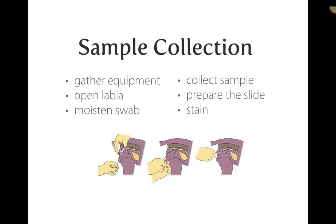Moving on to sample collection — this is the RVT's role in clinic. We often take vaginal swabs to check for vaginitis, inflammation, pyometra, and cellular changes indicating the bitch is in heat prior to a spay. Gather your equipment, open the labia, and if there's discharge or significant vulvar swelling, gently wipe the area with sterile saline and gauze to minimize contamination of both the patient and your sample.